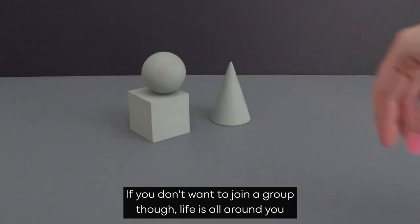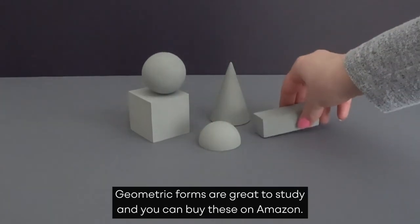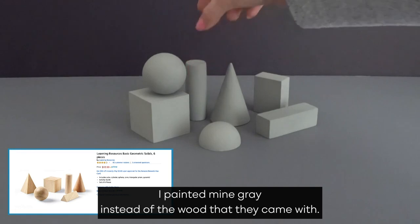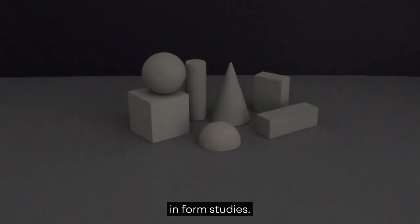If you don't want to join a group, life is all around you and you can create still life setups at home. Geometric forms are great to study, and you can buy these on Amazon. I painted mine gray instead of the wood that they came with. You can even paint them different values and use them for value and form studies.